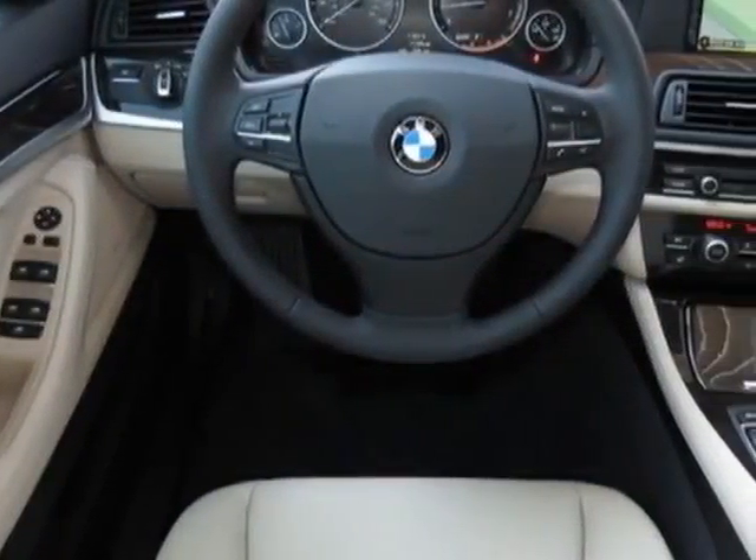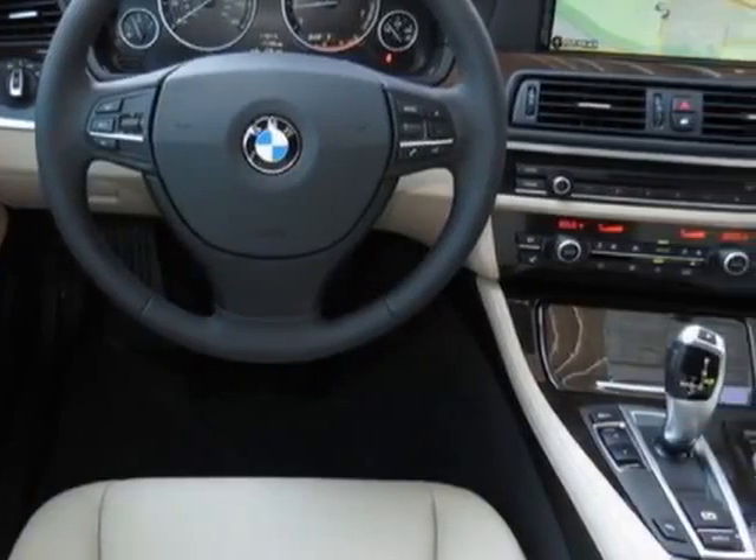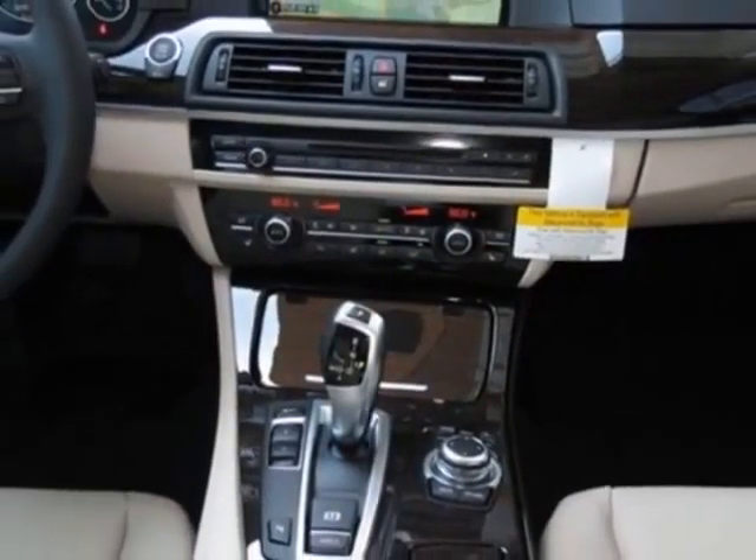This 5 Series boasts a 2.0 liter engine and has an 8-speed Steptronic transmission.